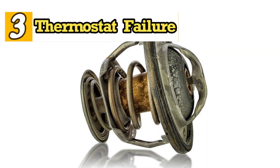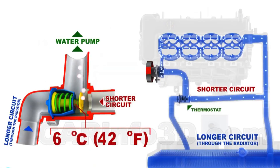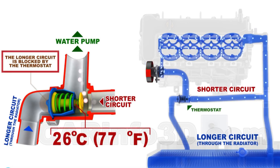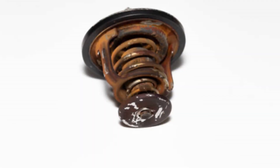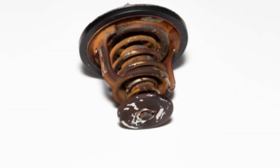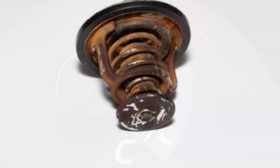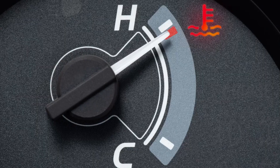3. Thermostat Failure. The thermostat is a critical part of the cooling system as it helps the engine reach its optimal operating temperature faster, which protects internal engine components, maximizes efficiency and torque, and reduces fuel consumption. However, if the thermostat fails and gets stuck in the closed position, hot coolant will be trapped inside the engine block, causing the coolant to boil. In this case, even running the cooling fans continuously won't help cool the engine.